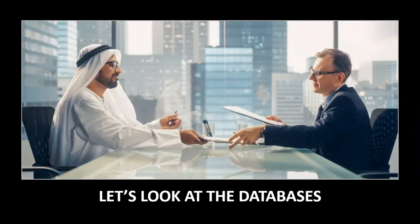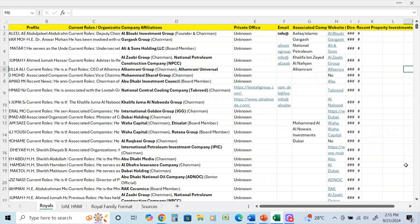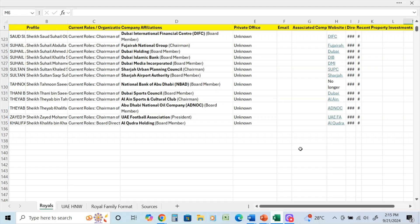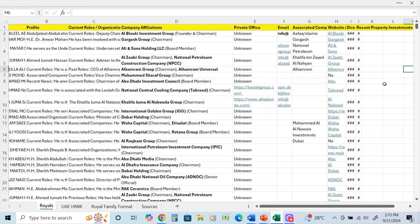Now we're over on the spreadsheet. I'm going to show you two sheets: one is the UAE Royals and the next is the UAE high net worth and ultra high net worth database — they consist of different data and formats due to the size and what's involved. Starting off with the Royals, as mentioned earlier, we have data for about 134 UAE nationals.